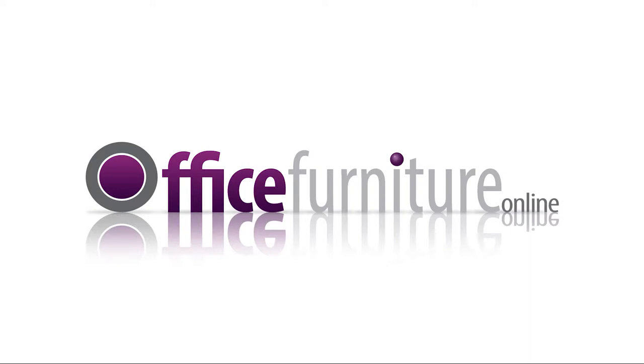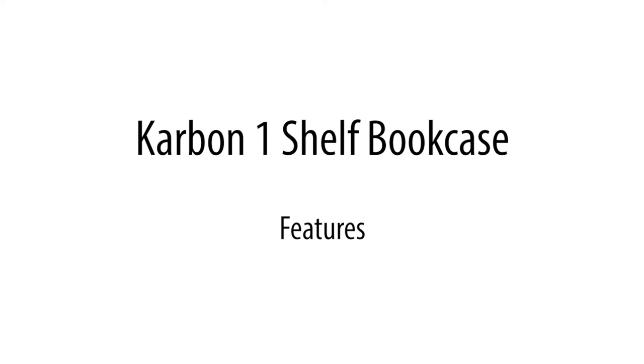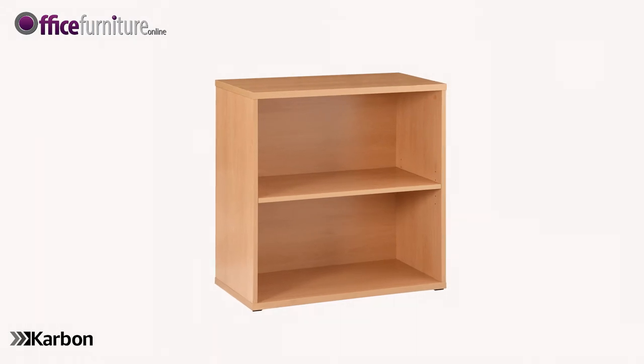Office Furniture Online. Carbon One Shelf Bookcase — stylish and functional, Carbon office bookcases offer value without compromise. This classic modular bookcase design complements any office environment or workplace.